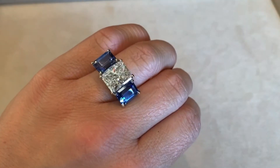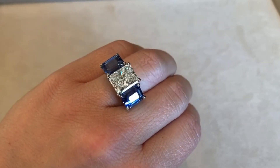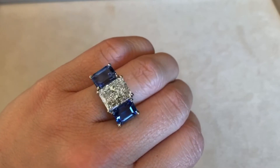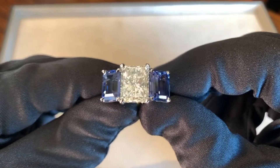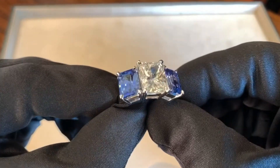The second ring features a 5.02 carat radiant cut diamond set in the center with J color and SI2 clarity, also with GIA certification. The diamond is set between two emerald cut blue sapphires totaling 6.48 carats. This is a three-stone style platinum mounting that is absolutely flawless.